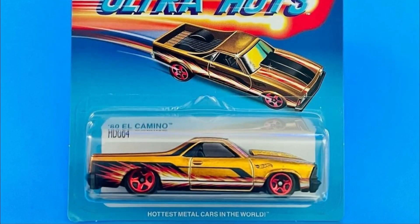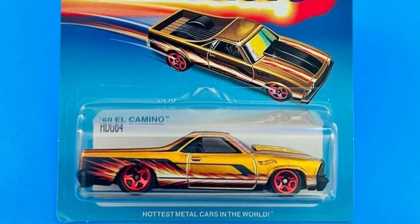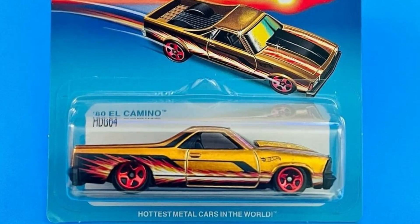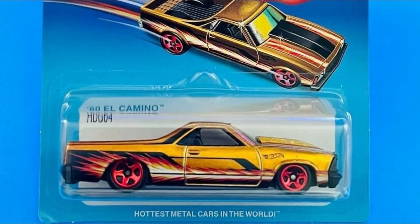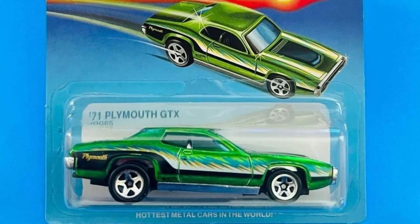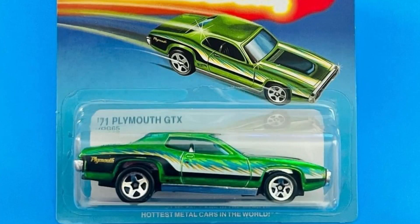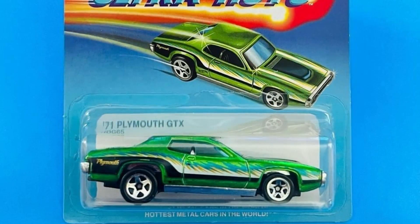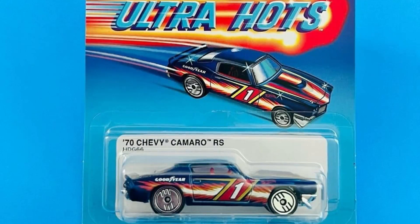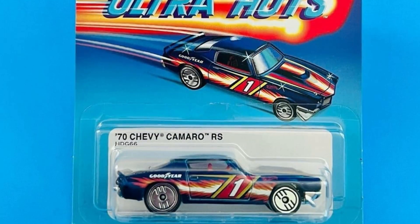Then we have the 1980 El Camino, and I think that is almost like a gold paint job. Looks fantastic — side tampos right there, looks absolutely beautiful. Then the '71 Plymouth GTX in green, and I love the card art on all of these for the Ultra Hot set. It says down below 'hottest metal cars in the world.' They're absolutely right. Then we have the 1970 Chevy Camaro RS — again looks fantastic.